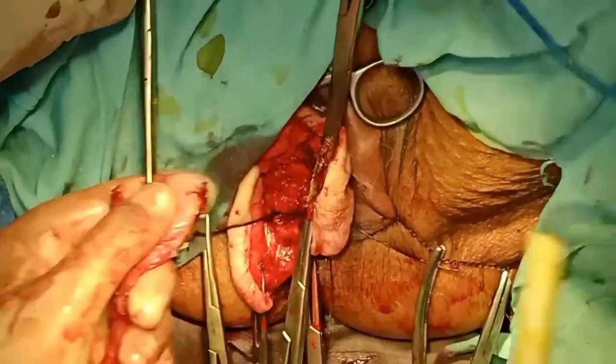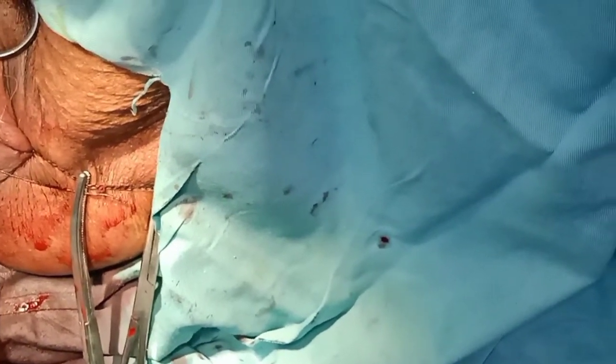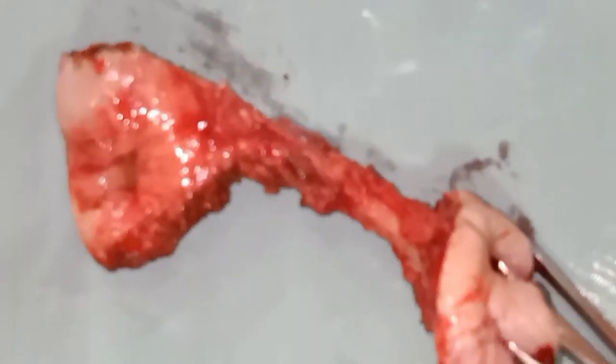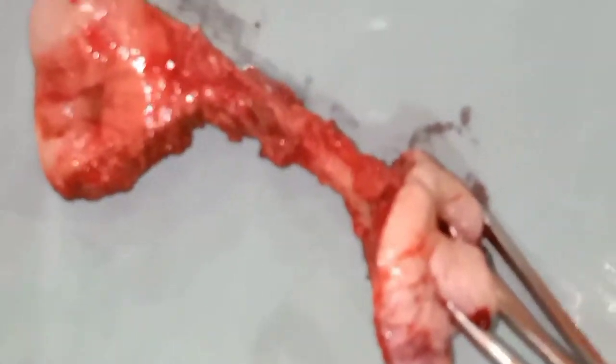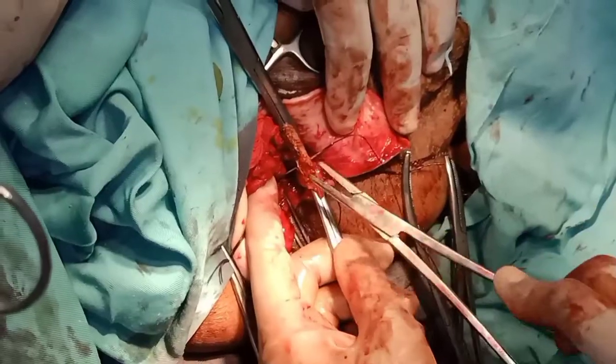Most gynecologists would not recommend routine removal of ovaries in women under the age of 40 to 45 years. Now you are seeing on the screen that we have removed the uterus with the cervix — it is the total vaginal hysterectomy with removal of the cervix.